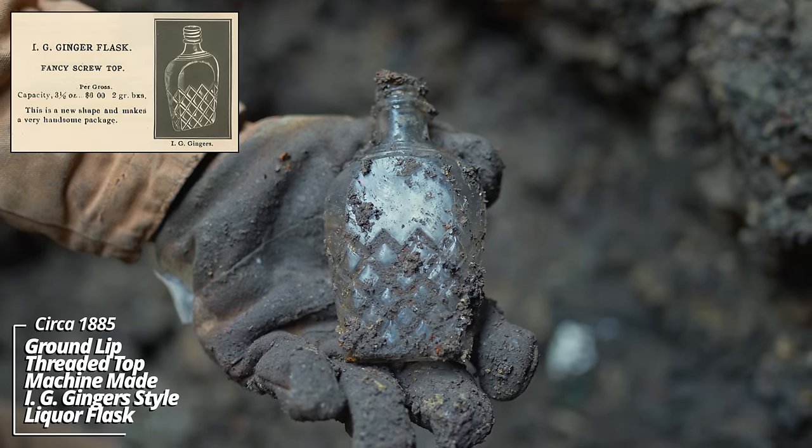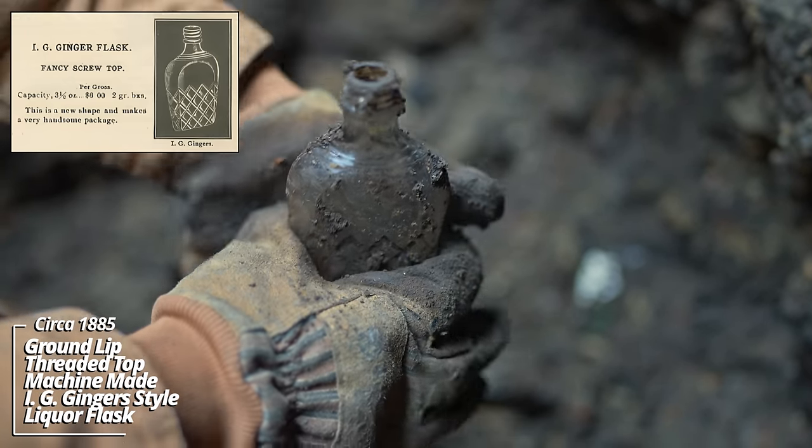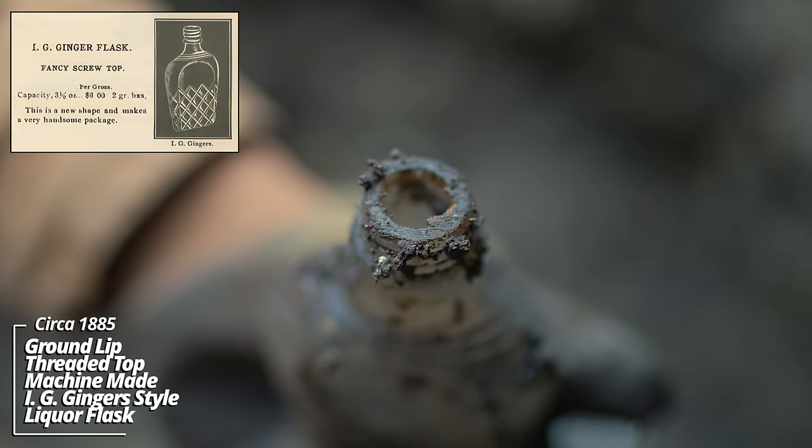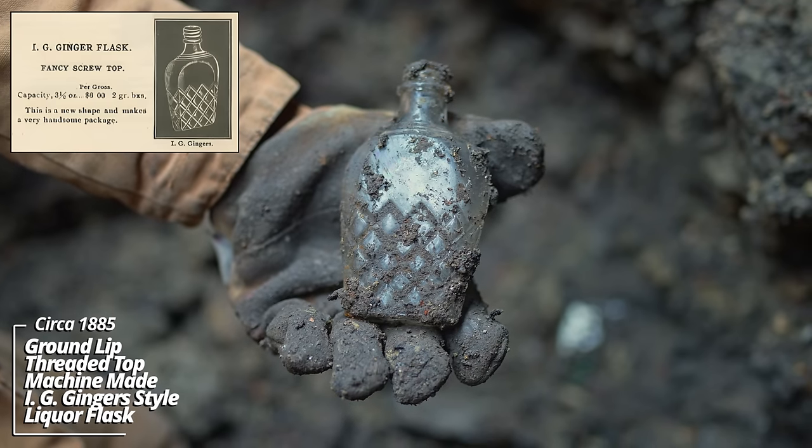I've never seen one of these before — it's like some kind of diamond-cleated liquor flask. It's a threaded top but it's a ground lip. If you see that rough area there, that's an early manufacturing process. This thing's got to be 1880s.